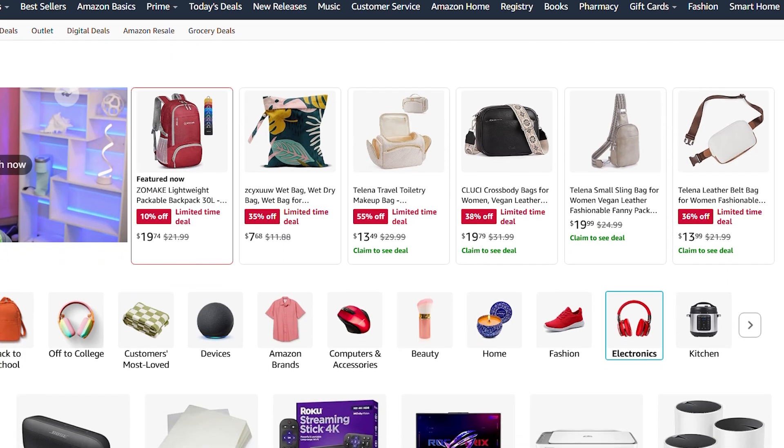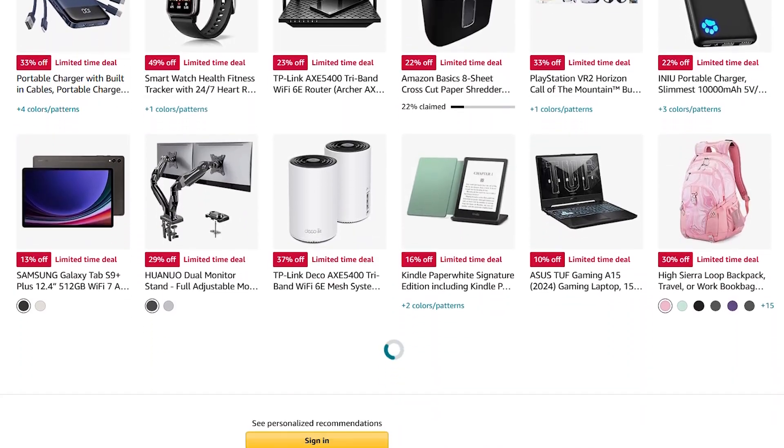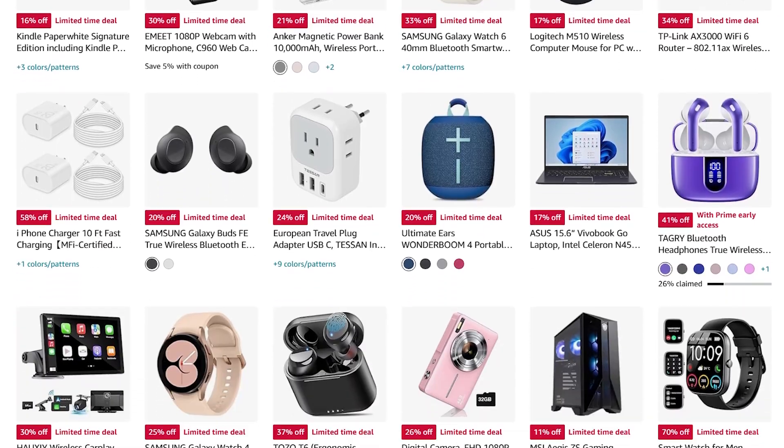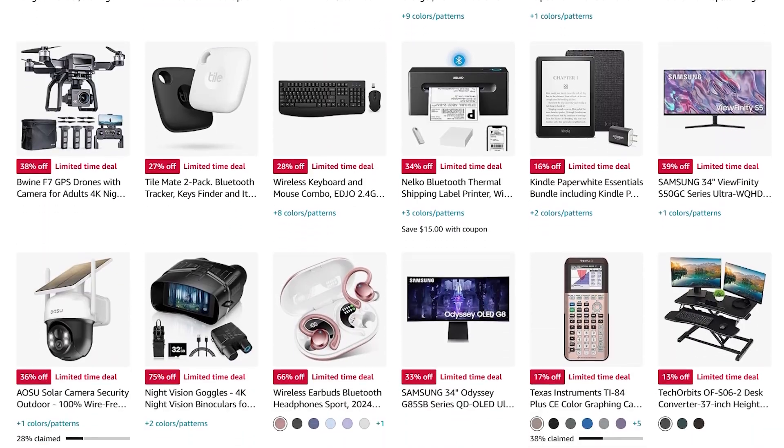That's it for this countdown of the best Amazon tech deals. We hope you like these cool tech deals. Do like, share, and subscribe to get more from Up On Top. And do leave your thoughts and suggestions in the comments section below.